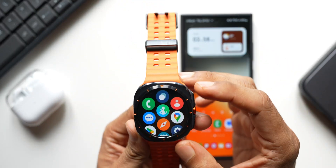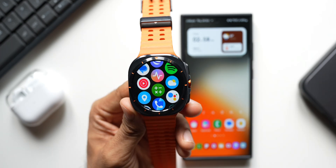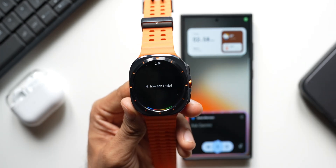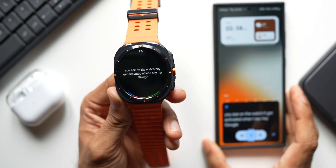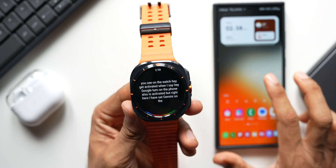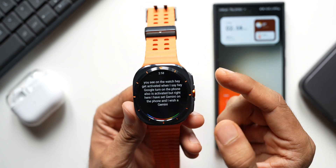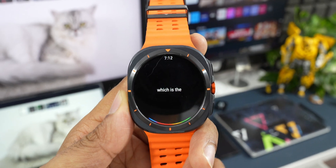I can directly go to the application and tap on it to activate Google Assistant — it says 'How can I help you?' When I say 'Hey Google,' it gets activated on the watch. On the phone it's also activated, but I have Gemini set there, and I hope Gemini will be available for Galaxy Watches as well — once that happens I'll keep you guys posted.